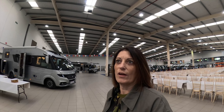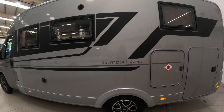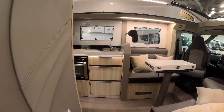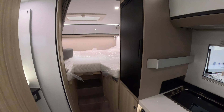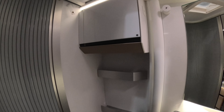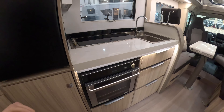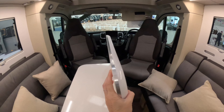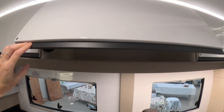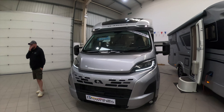For £88,785 this is the Adria Compact DL Supreme. It's got the new grill. Small bed area at the back, large garage area. Shower and sink all in one. Nice little kitchen, tiny little table. Really nice finish to the cupboard with a nice gloss push. Very nice.